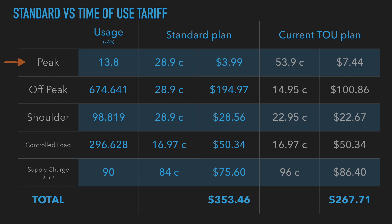Let's have a look at peak charges. Sure, it's more expensive on time-of-use at 53.9 cents, but even though it's double the price, it's a very small amount — about $7 versus $3.99.